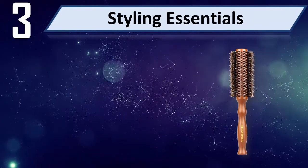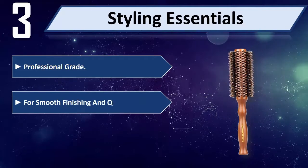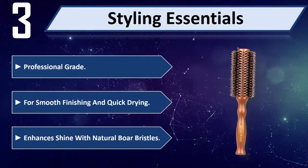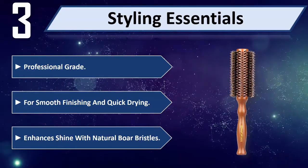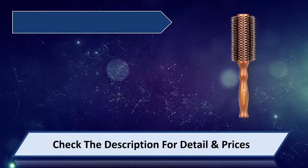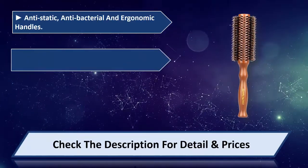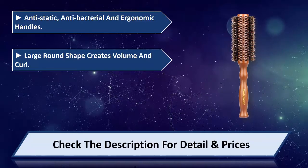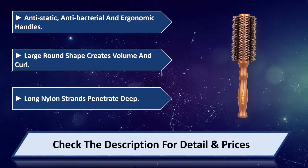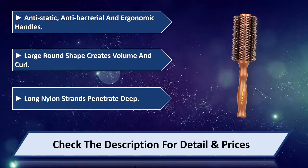Number 3: Styling Essentials Professional Grade. For smooth finishing and quick drying, it enhances shine with natural boar bristles. Anti-static, anti-bacterial, and ergonomic handles. The large round shape creates volume and curl, and long nylon strands penetrate deep. Please check the description for details and price.